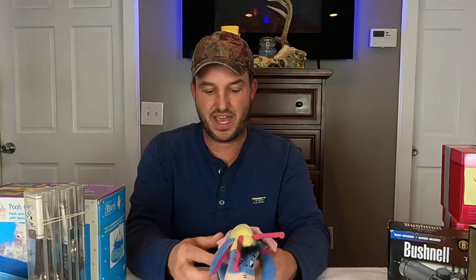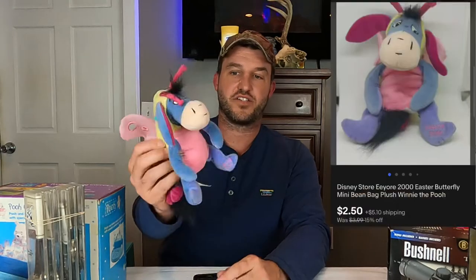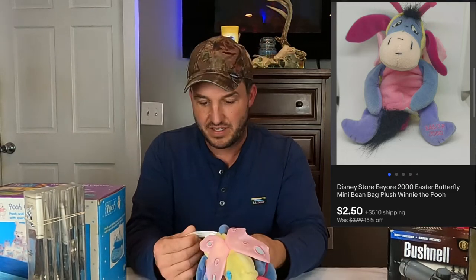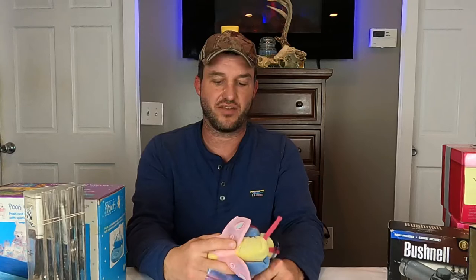This next item is not from Dan's — this came from Kathy's from the $620 buy. This is just an Eeyore from Winnie the Pooh, kind of a beanie — Walt Disney Company. And this sold on an offer for $2.50 plus shipping. It's one of the cheaper ones, but just to fill out the value from that deal. It was listed for $4.00, had a watcher, and I sent out an offer for $2.50 just to get it moving — and it worked.